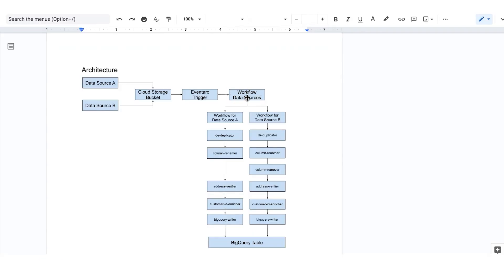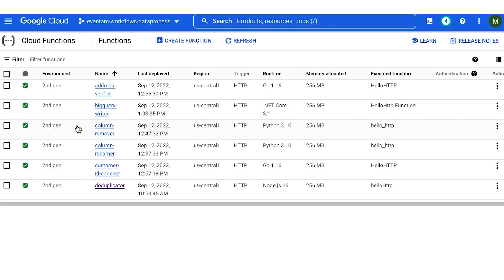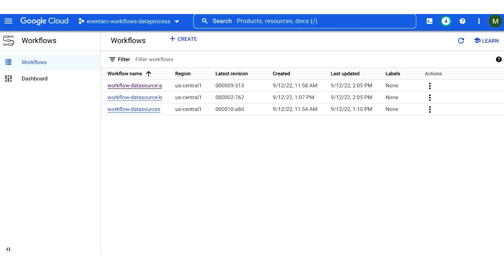Let's now review the architecture. We want to drop files from source A and source B into a cloud storage bucket. From here, we want the newly uploaded files to trigger a workflow via EventArc that executes functions in a particular order to transform the data. This is an Uber workflow — it will first determine which data source the file is coming from. If it is source A, workflow A will run; if it is source B, workflow B will run. We have Cloud Functions that rename the columns, verify the address, and enrich the column with a unique customer ID. Data source B follows a similar flow but with an extra step to remove unneeded columns, and both write to BigQuery. We've already created and deployed the functions mentioned, and we also have our workflow set up.